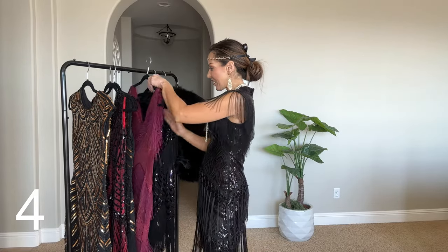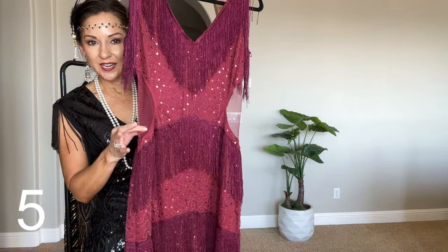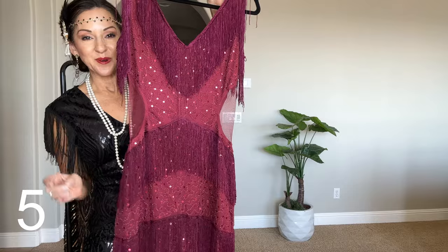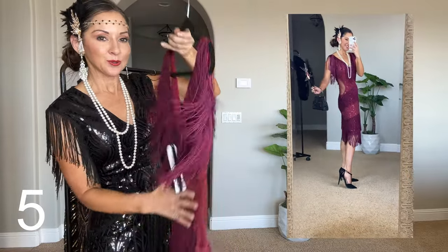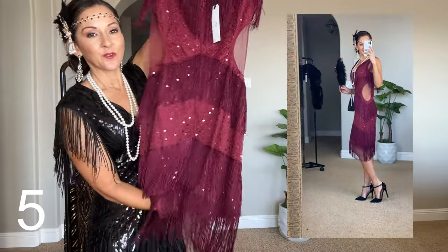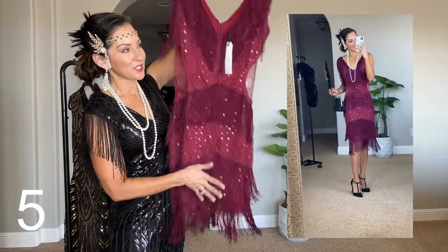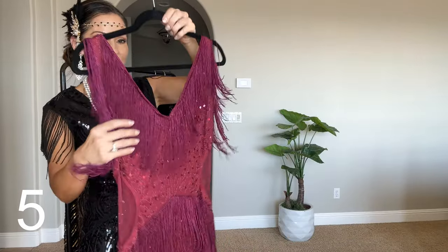Then we have this one — it has a side cut-out right here. Can you see the netting? It really slims you out and makes it look like you have a waist. It has a lot of fringe, so if you love fringe this one's for you. But if you don't like getting tangled up in fringe, you might want to skip this one.